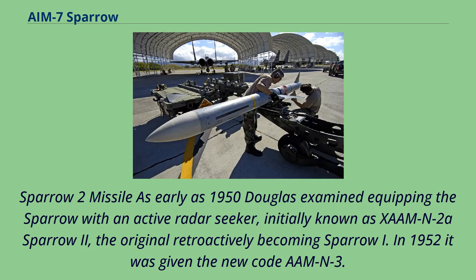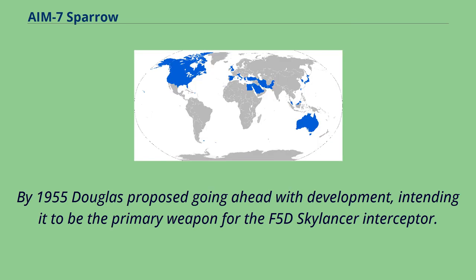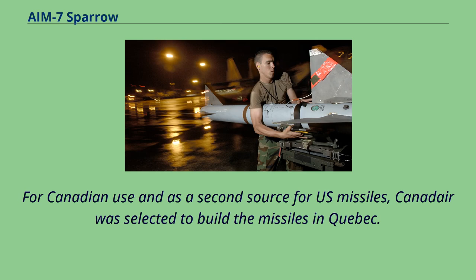As early as 1950, Douglas examined equipping the Sparrow with an active radar seeker, initially known as AAM-N-2A Sparrow-2, with the original retroactively becoming Sparrow-I. In 1952 it was given the new code AAM-N-3. The active radar made the Sparrow-2 a fire-and-forget weapon, allowing several to be fired at separate targets at the same time. By 1955, Douglas proposed going ahead with development, intending it to be the primary weapon for the F-5D Skylancer interceptor. It was later selected, with some controversy, to be the primary weapon for the Canadian Avro Arrow supersonic interceptor, along with the new Astra fire control system. For Canadian use and as a second source for US missiles, Canadair was selected to build the missiles in Quebec.